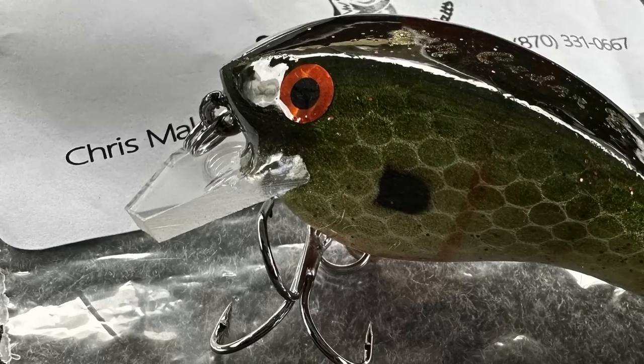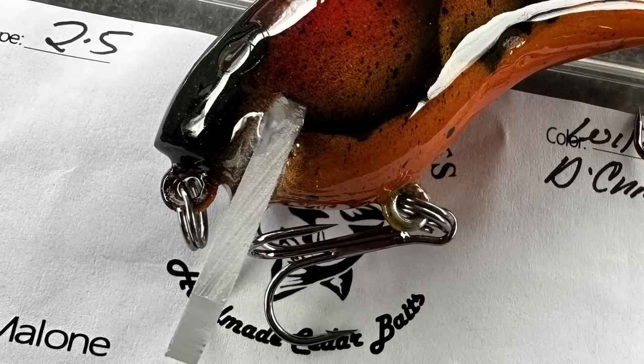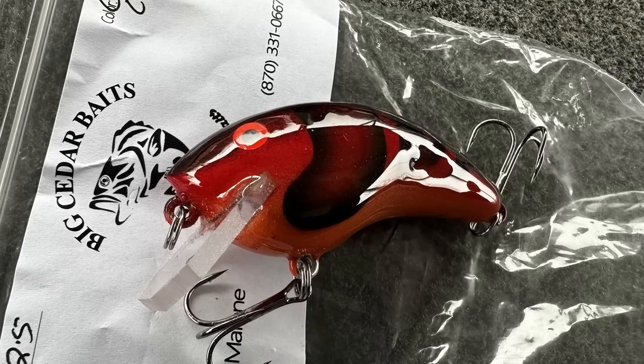Next up is Big Cedar Baits. Most crankbaits are made out of balsa wood, but these are made out of cedar — a little different wood. This is a Green Perch — a little bit of a square bill. This is Liquid Crawl — good looking red color, got to have one. And an even darker red crawl right here — this is the Chili Crawl. All of them are square bills, so they're going to get down there and beat and dig around. Good looking baits, especially for this time of year.